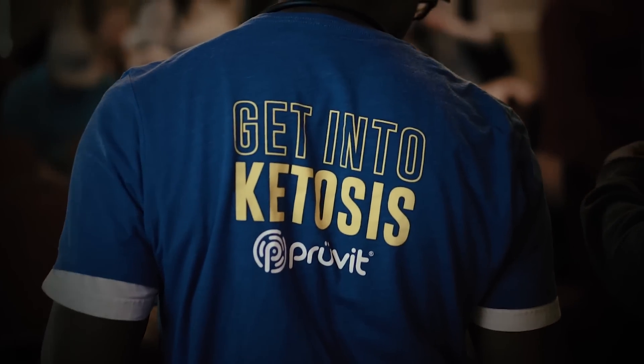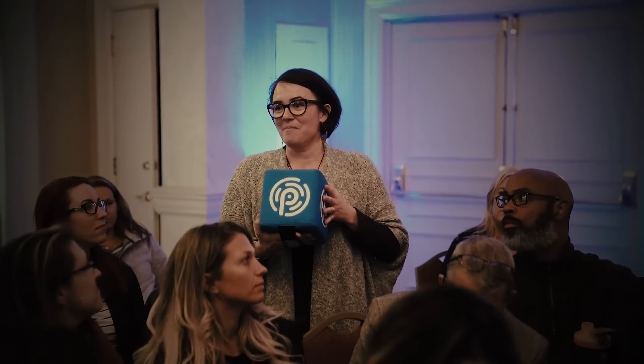But Pruvit doesn't just stop there. It's about the support system — the halo effect of bringing together synergistic products that work together to ultimately make this experience a full body human optimization, 24/7, 365.